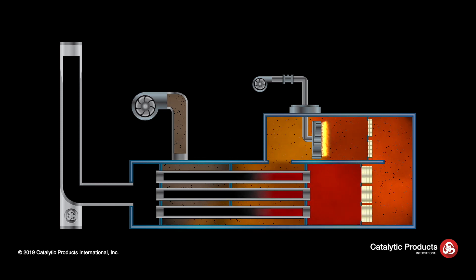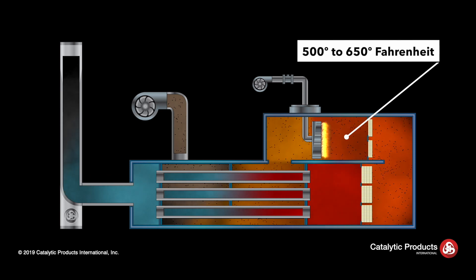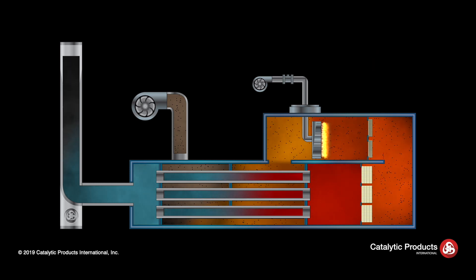These gases pass through a high efficiency line burner where the temperature is raised to the required set point temperature, ranging from 500 to 650 degrees. Depending on the process emissions, a guard bed may be added to the radiant zone in the burner chamber where contaminants can be trapped, protecting the catalyst bed.